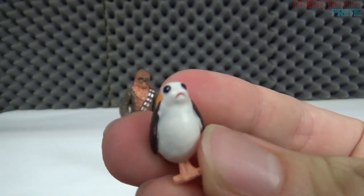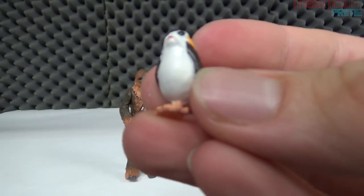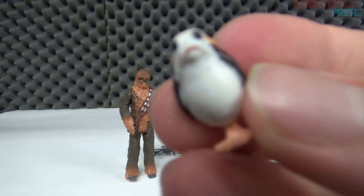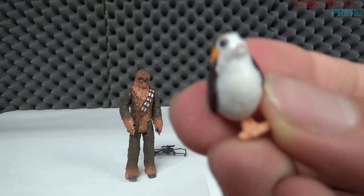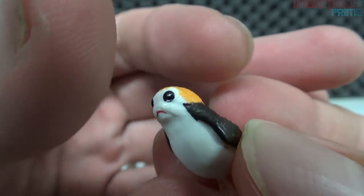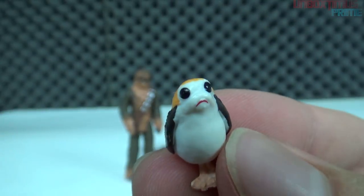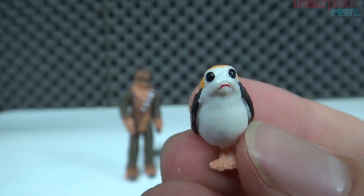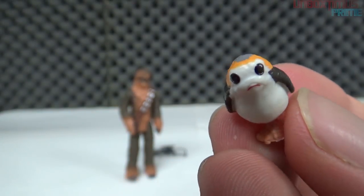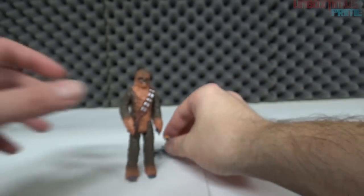The other accessory that comes with Chewbacca is this creature — I have no idea what it is. It kind of looks like a penguin-pigeon mix. I actually don't know the official name at the moment. We'll find out eventually when the movie comes out, or maybe they'll mention it in trailers. In the meantime, let's pull out another figure.